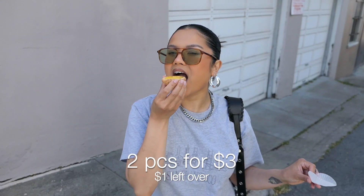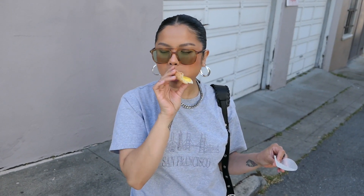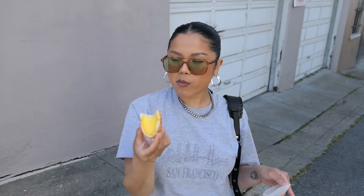Here is me trying them — this is my honest and real reaction. I'm super picky about egg tarts, but these were so good. They were light and sweet and not too eggy — more custardy. I'm literally obsessed and now I have to get them every time I'm in the area, and I think you should too.